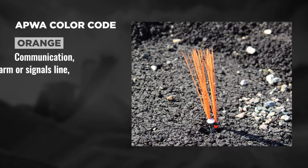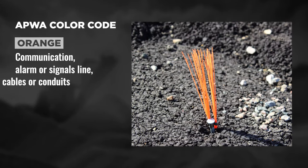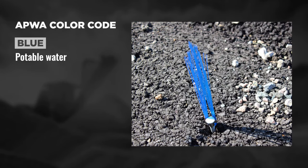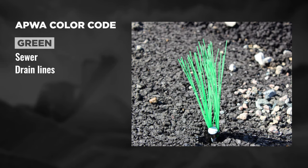Orange for communication, alarm, or signals lines, cables, or conduits. Blue for potable water. And green for sewer and drain lines.